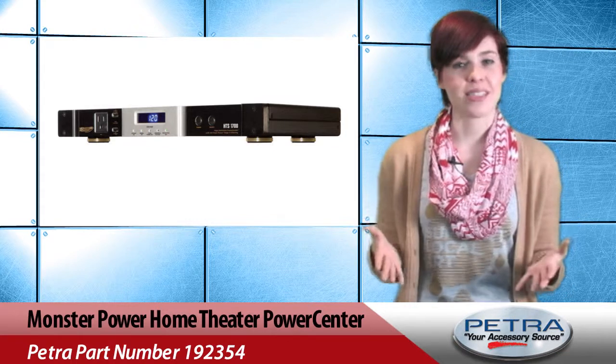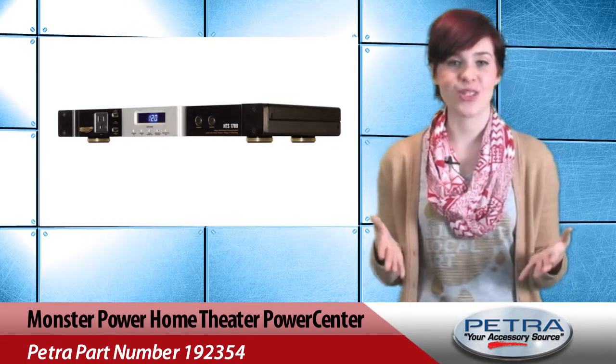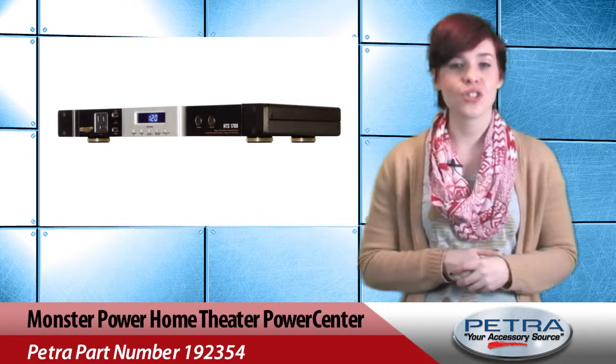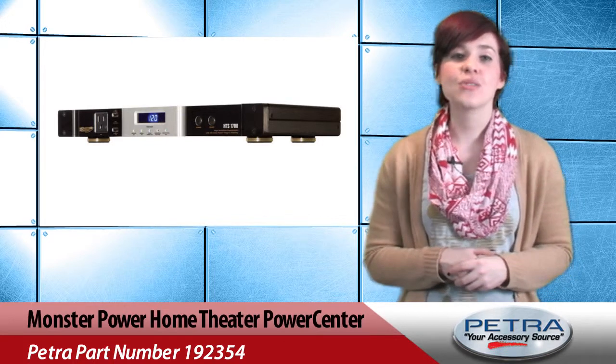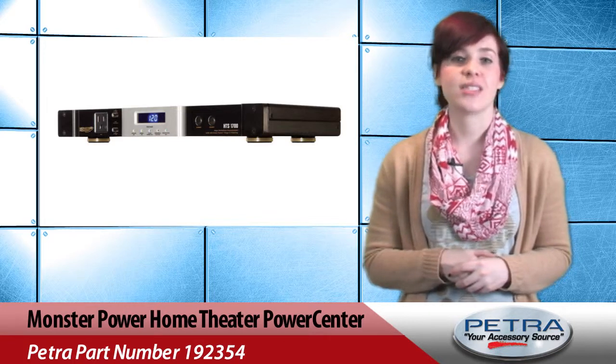The Monster Power 9 Outlet Stage 2 Home Theater Power Center, Petra Part Number 192354, is great because it cleans power used and ensures the safety of home theater equipment connected. Monster T2 circuitry automatically disconnects itself and connected equipment when unsafe levels are detected.